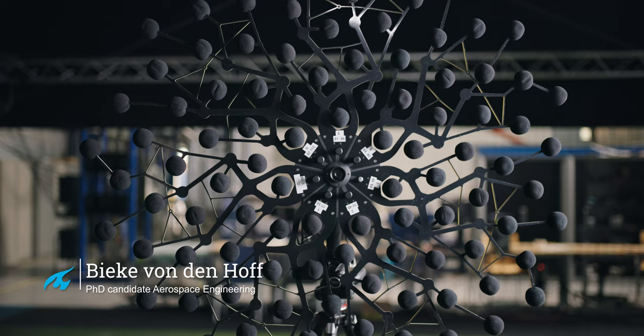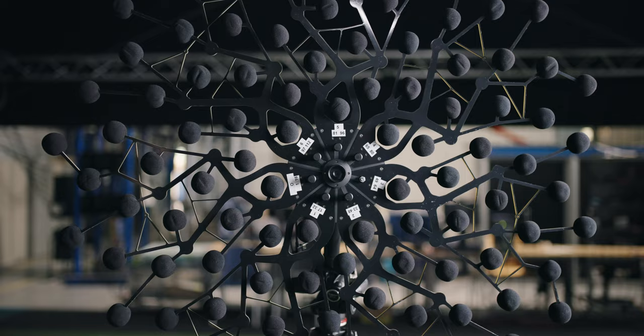Noise is a common problem in airports, and we have a lab that addresses just that. I'm Bieke and I would like to show you the acoustic camera that enables us to see sound. It enables us to see where exactly a sound source is — maybe it's the landing gear or the flaps.